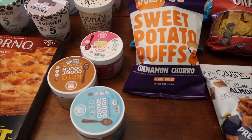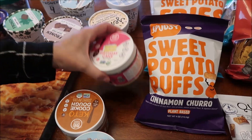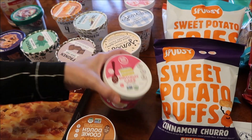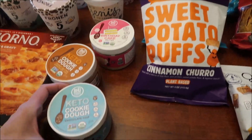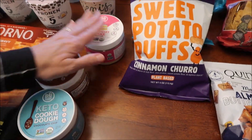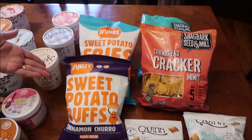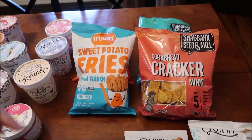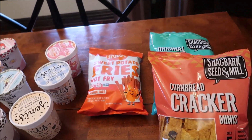We bought these BHU Foods items. We've tried some of their bars, but this is actually a batter — like birthday cake batter — then cookie dough, peanut butter chocolate chip cookie dough, and chocolate chip cookie dough. All three of them say keto, so we'll be trying those. We also got Spudsy sweet potato puffs — the cinnamon churro, the vegan ranch, and the hot fry.